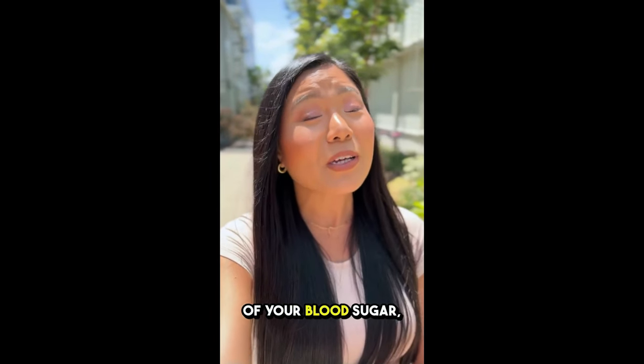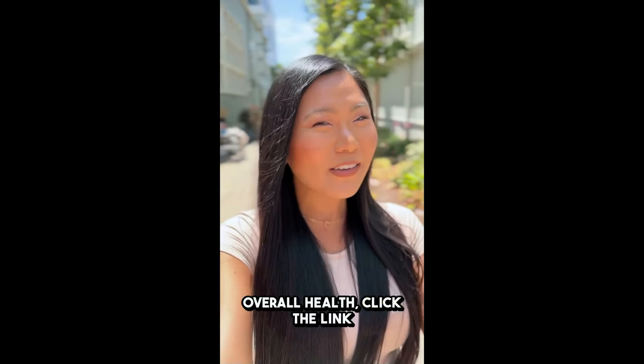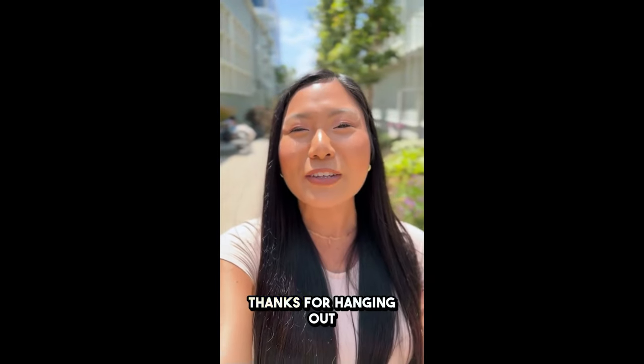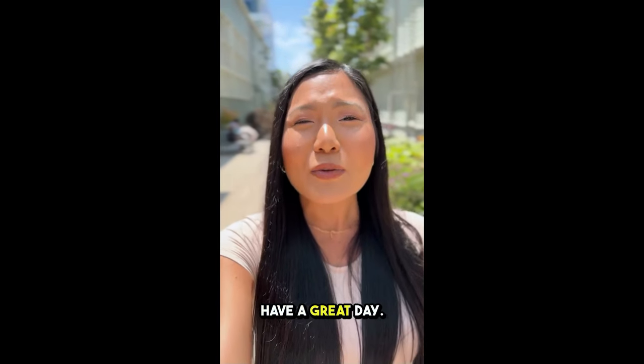So if you're ready to take control of your blood sugar, boost your energy, and improve your overall health, click the link below to get GlycoBalance from the official website. Thanks for hanging out with me, and I can't wait to hear about your experience. Have a great day.